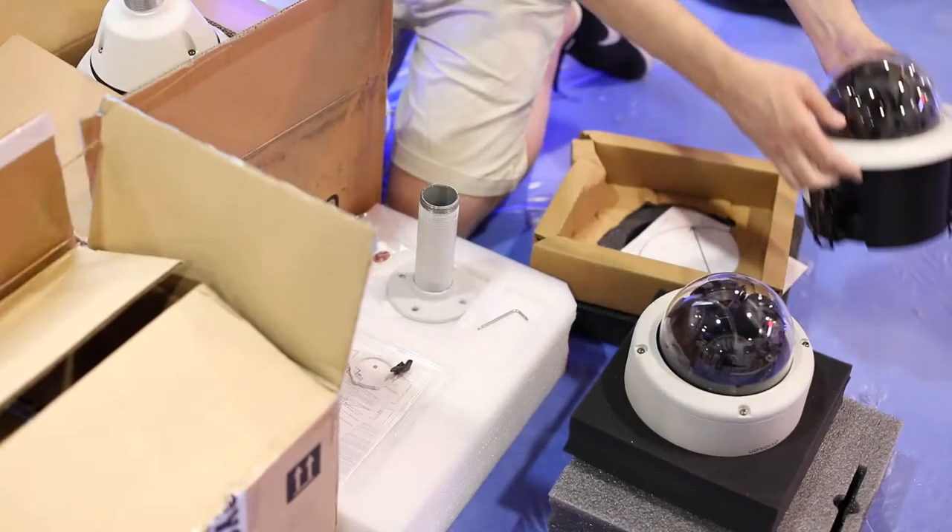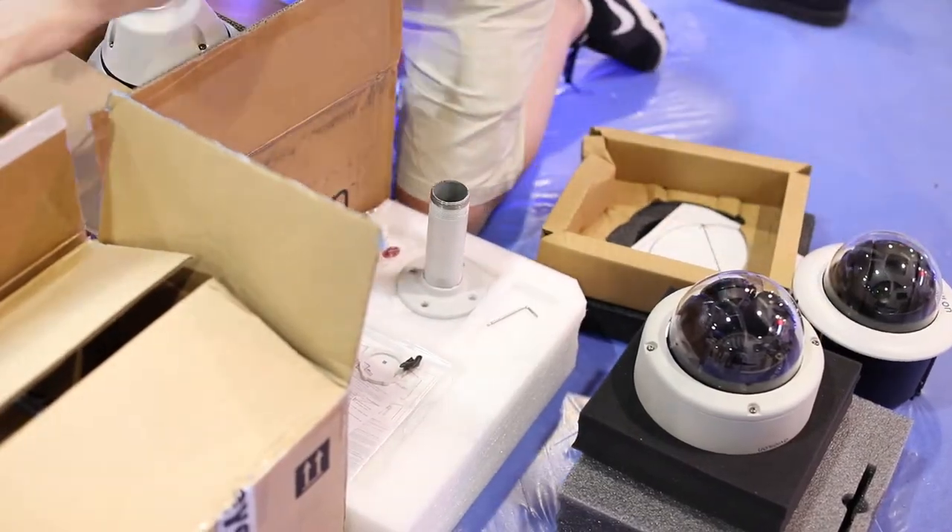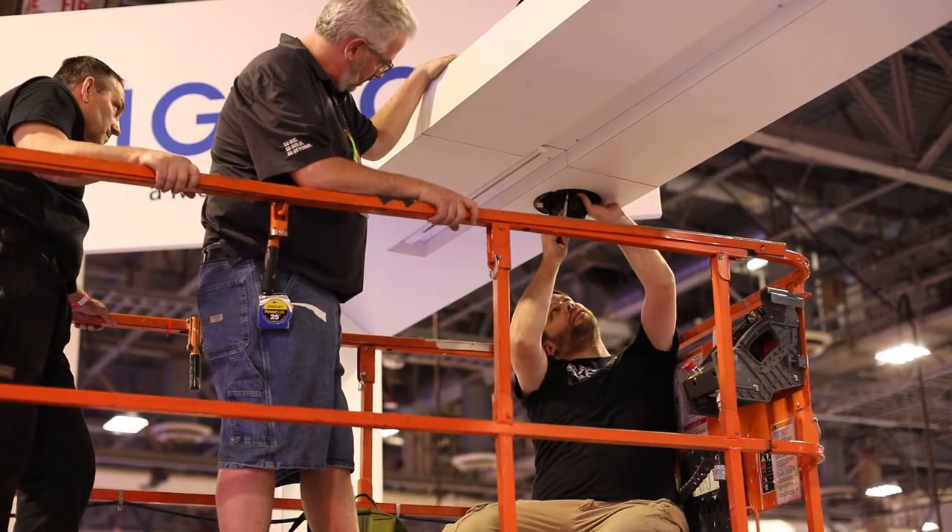We're only hours away from ISC West 2018, hosted at the Sands Expo Center in Las Vegas. Take a walk with us as we get the last pieces of the booth ready. It's under construction right now, but in less than 24 hours we'll be up and ready to showcase our latest products and most innovative technologies.